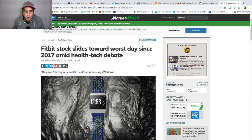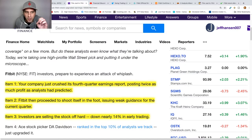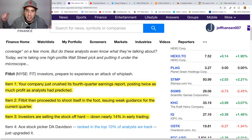Fitbit stock is sliding towards its worst day since 2017. There's not much positive news going on about this company, so let's get right into the chart. This is the reason why I want to do a swing trade on this stock.